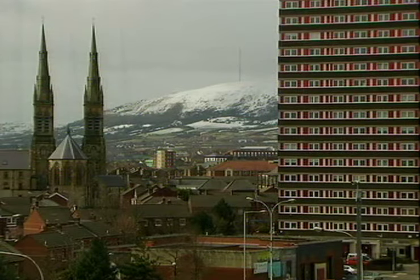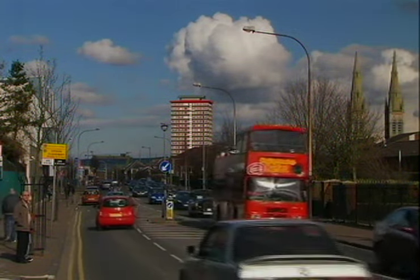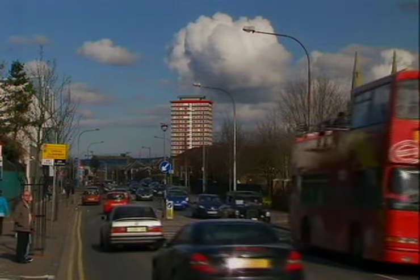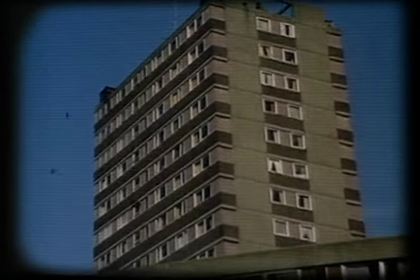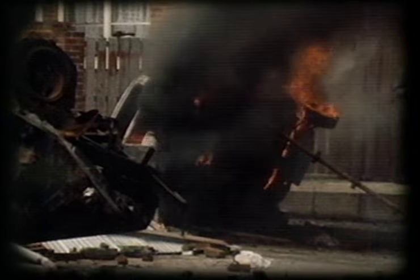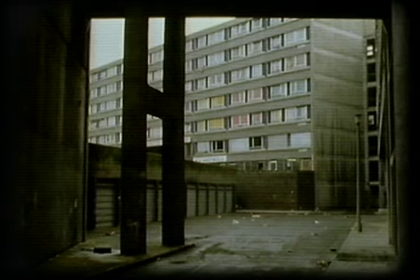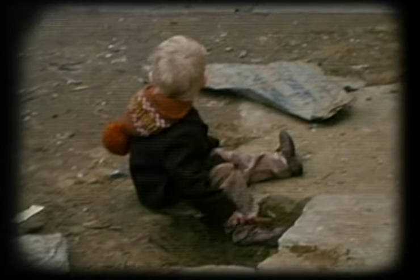Rising over 200 feet above the city, Divis Tower dominates the Belfast skyline. It is all that remains now of the notorious Divis Flats complex. For over 40 years they were synonymous with deprivation, civil strife and all that was wrong with high-rise living. The amount of anxiety, neurosis and depression that not only myself but many of my colleagues see virtually daily is really quite significant.